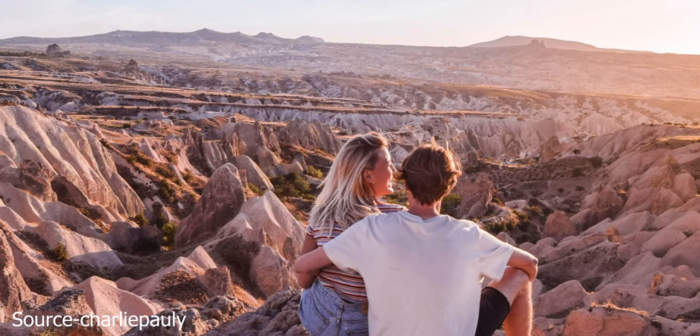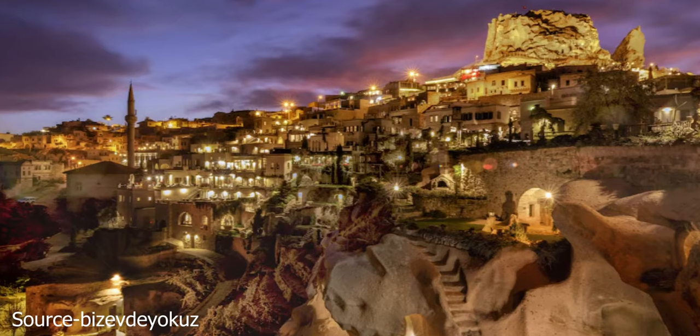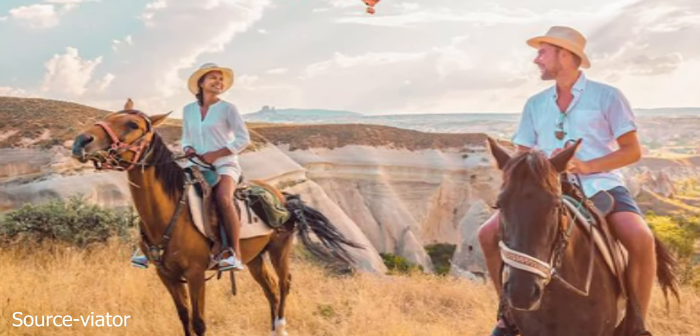White Valley is connected to Love Valley and is an easy way to reach Uxar Castle. You can explore it by walking, on horseback, or with a quad safari.